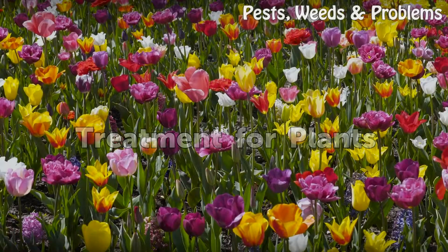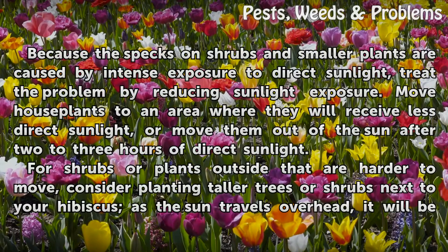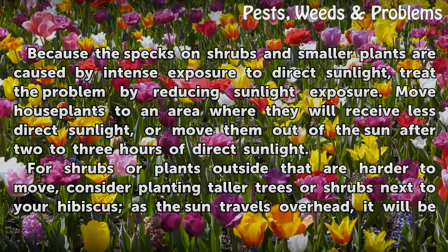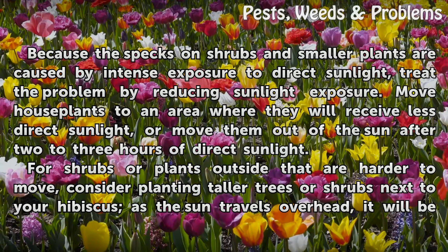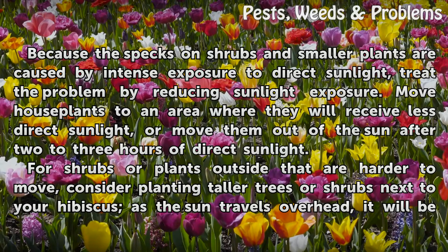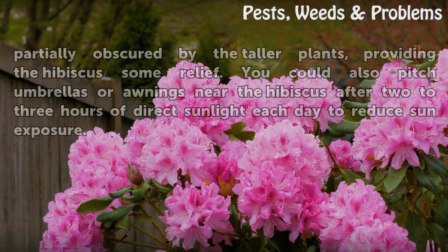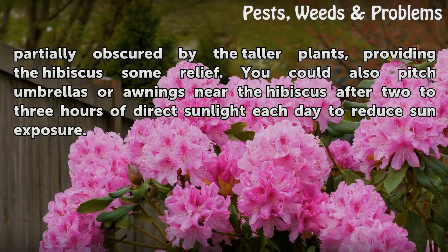Treatment for plants. Because the specks on shrubs and smaller plants are caused by intense exposure to direct sunlight, treat the problem by reducing sunlight exposure. Move house plants to an area where they will receive less direct sunlight, or move them out of the sun after 2–3 hours of direct sunlight. For shrubs or plants outside that are harder to move, consider planting taller trees or shrubs next to your hibiscus as the sun travels overhead — it will be partially obscured by the taller plants, providing the hibiscus some relief. You could also pitch umbrellas or awnings near the hibiscus after 2–3 hours of direct sunlight each day to reduce sun exposure.